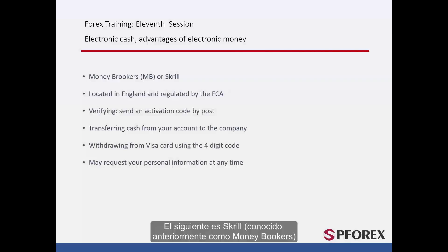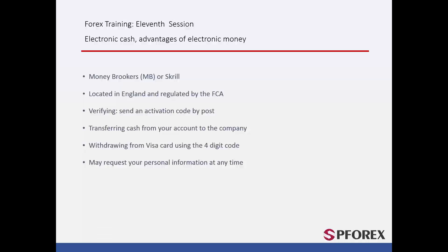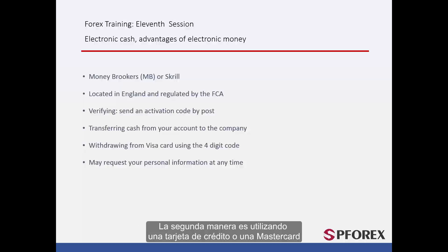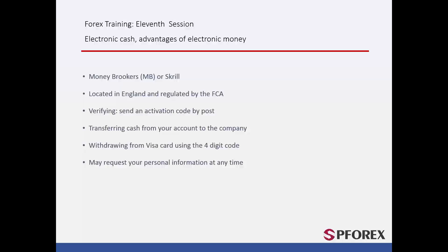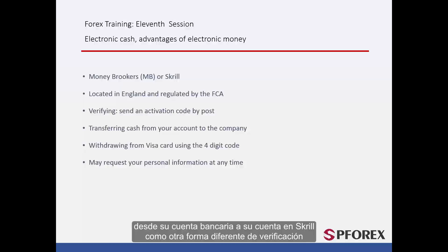Next is Skrill, previously known as MoneyBookers, which is based in England and is regulated by the FCA. To open an account, you must go to their website with your email address and personal information and apply for one. There are different methods to verify your account. The first is by sending a code to your postcode address; once received, go back to the website and enter it to complete verification. The second is using a MasterCard or credit card — you will receive a four-digit code similar to the PayPal system. However, they too may ask for more detailed information such as a passport or ID card, and will ask you to withdraw from your account into your bank account and redeposit from your bank account to your Skrill account as another form of verification.